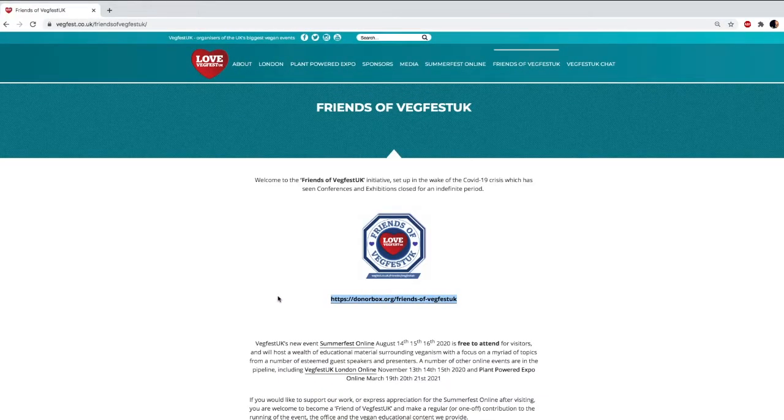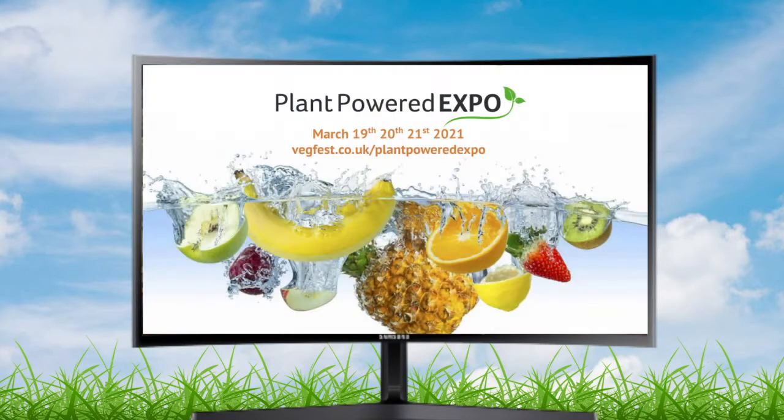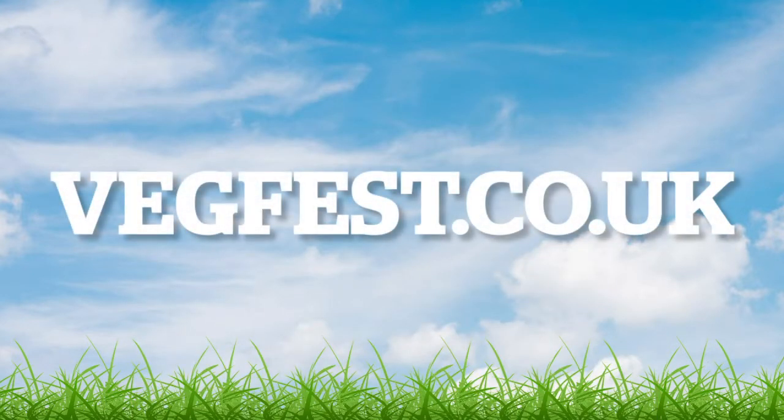And a reminder too, we have another show in November, London Online, and in next March, Plant Powered Expo. You can find out all about that on vegfest.co.uk. Thanks very much and enjoy the presentation.